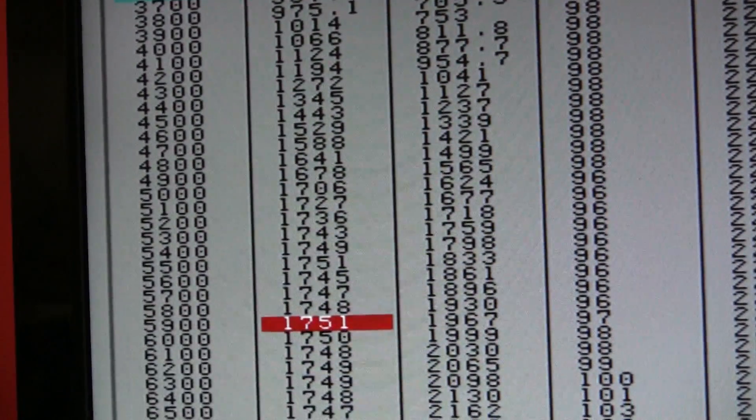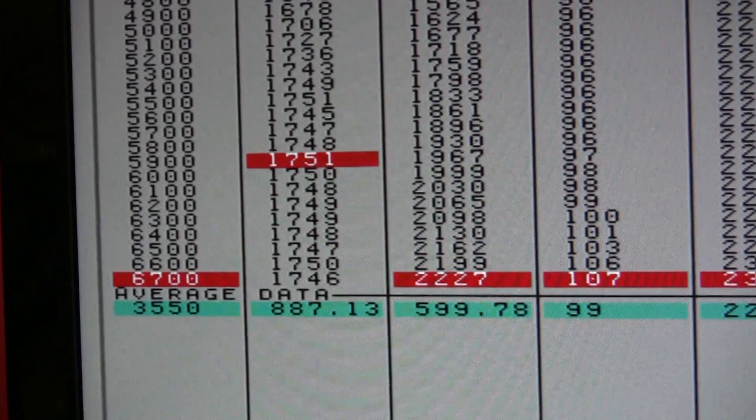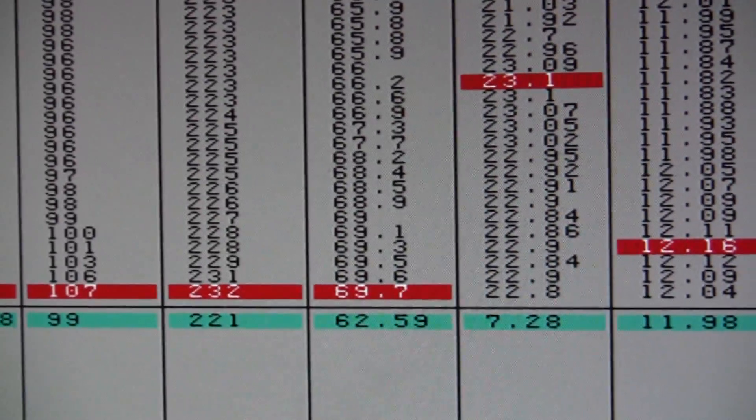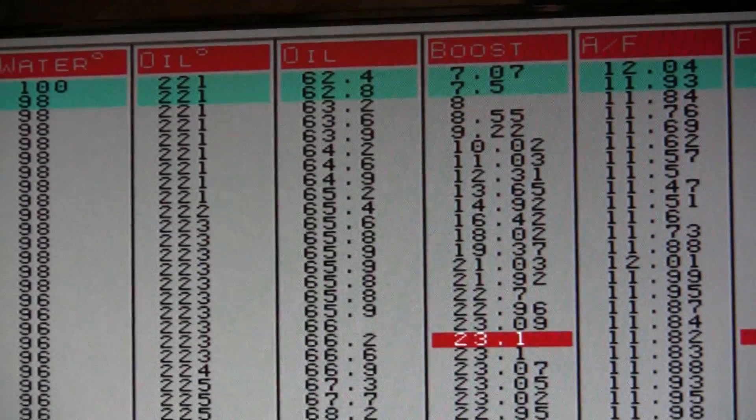1,751 foot-pounds, 2,227 horsepower, 22 pounds of boost — oh yeah.